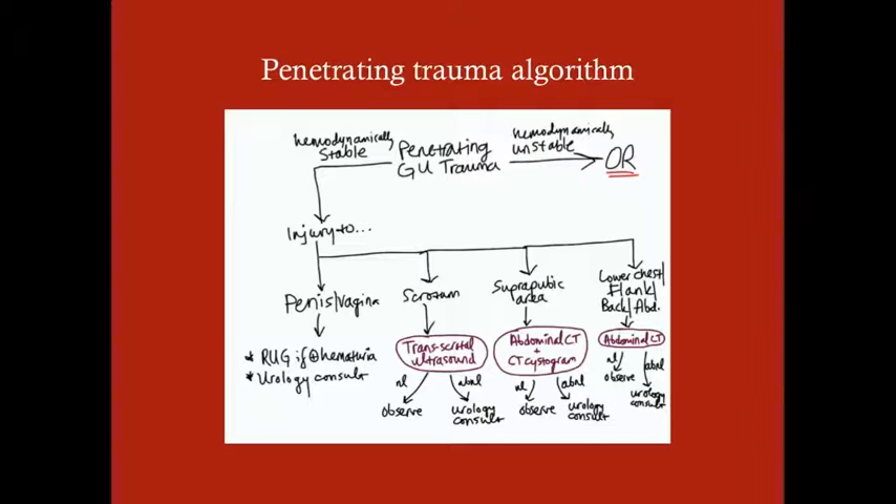If those are normal, observe; if abnormal, urology consult. If this is penetrating trauma to the lower chest, flank, back, or abdomen, you'll want to get an abdominal CT in addition to other tests — if it's chest, mainly a chest x-ray. Again, if normal, observe; if abnormal, urology consult. You can see a theme here. For penetrating trauma, it's important to know where the injury is — that dictates how you work up the patient. For blunt trauma, the big question is: is there blood at the meatus?